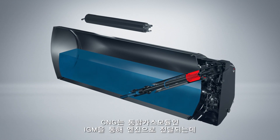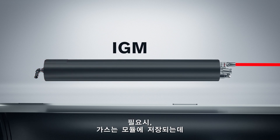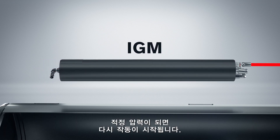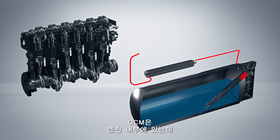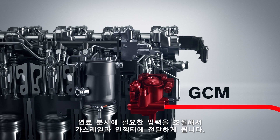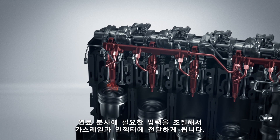The CNG gas is delivered to the engine via the IGM, integrated gas module, where the pressure and temperature is controlled. If needed, the gas is kept in the module until the right pressure has been worked up. When ready, it's released and continues its way to the GCM, the gas conditioning module inside the engine, which regulates the pressure delivered to the gas rails and injectors according to the engine operating point.